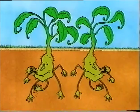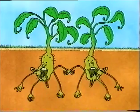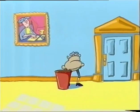Many hundreds of years ago, the ancient Greeks thought that plants got their nourishment from eating soil. It wasn't until the middle of the 17th century that a Belgian, Jan-Baptiste van Helmont, set out to prove the Greeks wrong.